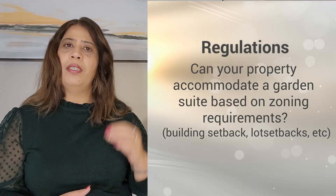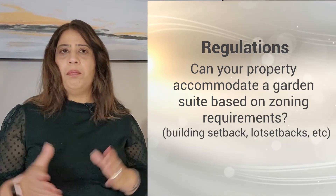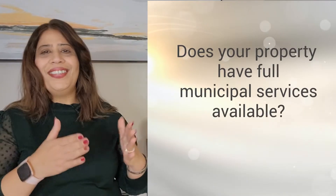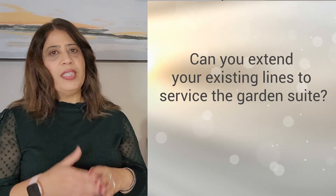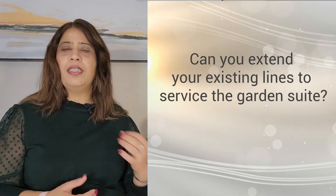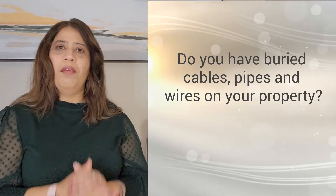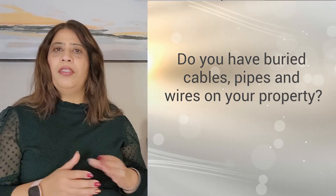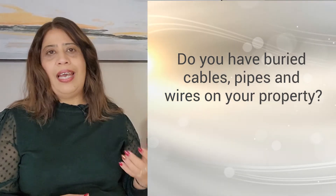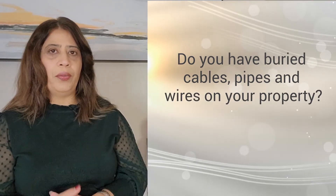Now let's talk about some of the regulations. Can your property accommodate a garden suite based on zoning requirements, building setbacks, lot setbacks, etc.? Does your property have full municipal services available? Can you extend your existing lines to service the garden suite? Do you need to upgrade your water services? Do you have buried cables, pipes and wires on your property? Contact utility companies like hydro, gas and water separately and early in the process to set up services for the new unit.